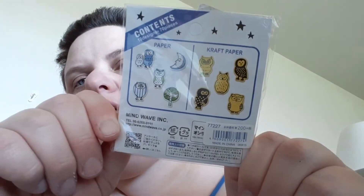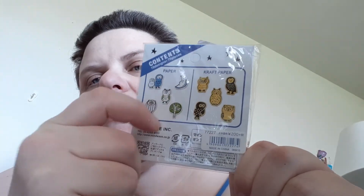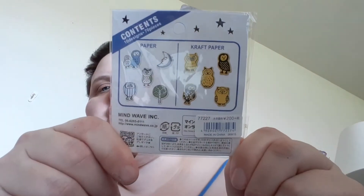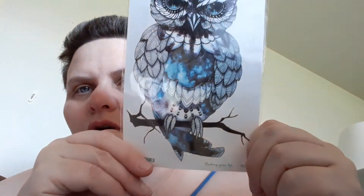Then I got these little craft paper owls — there are 70 pieces and 10 designs in there, so that's pretty cool. I also got this beautiful owl tattoo. I love that — it is so gorgeous. I think that's my favorite item out of this box, other than the item that I forgot to show in the last video, which I'm going to show in a minute.